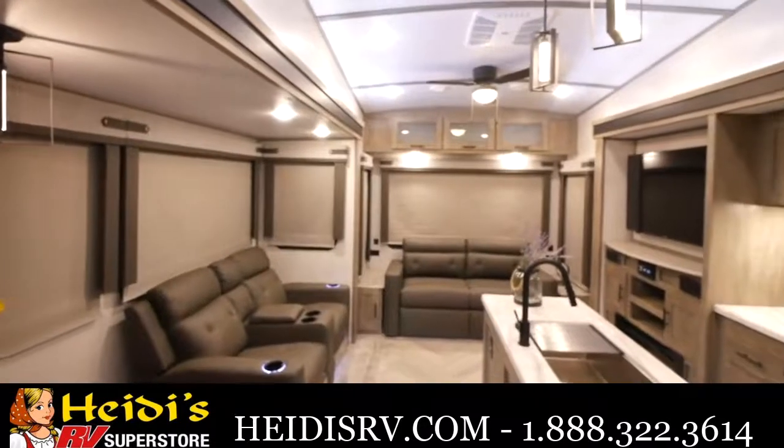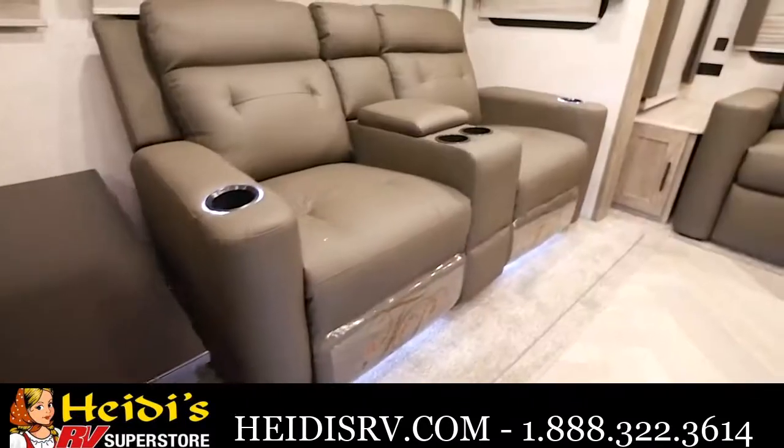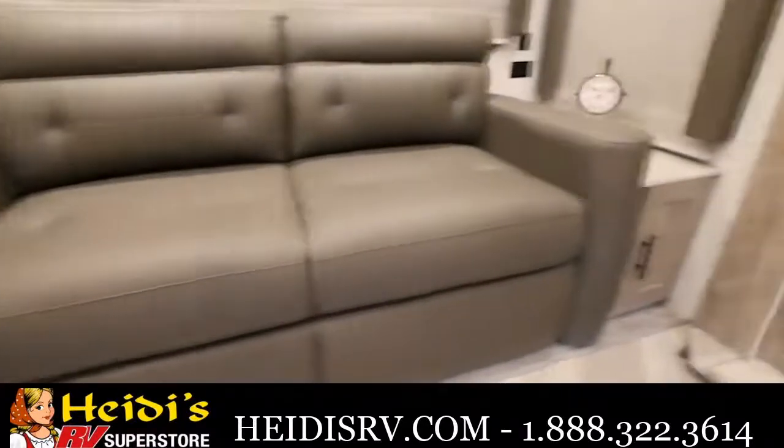This is what puts the RL in 290 RL — this is our rear living. As you can see, we have the theater seating directly across from the entertainment center, and we have the tri-fold sofa.